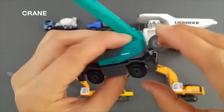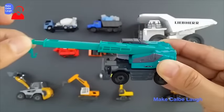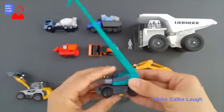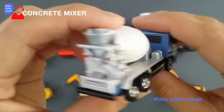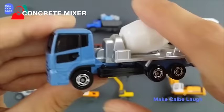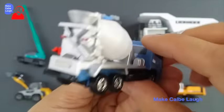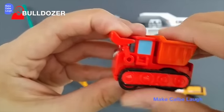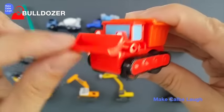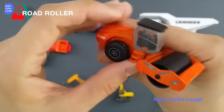Crane. Concrete Mixer. Bulldozer. Road Roller.